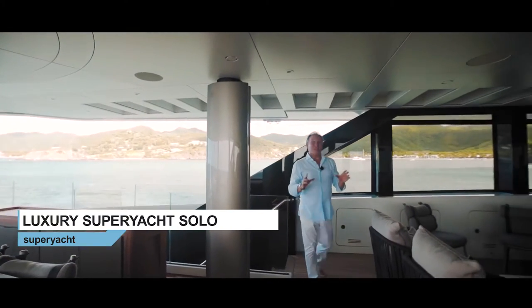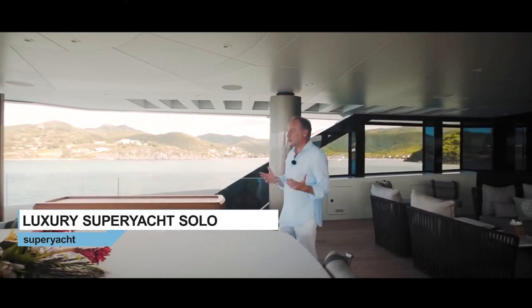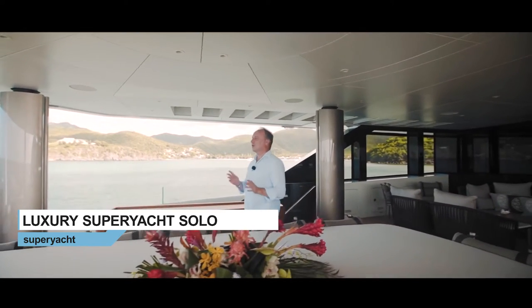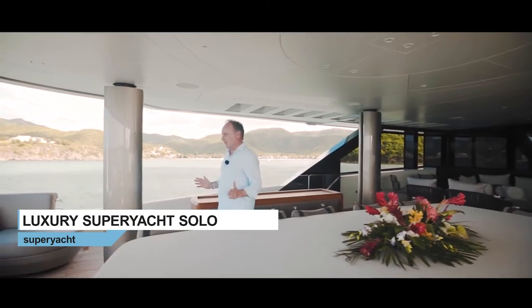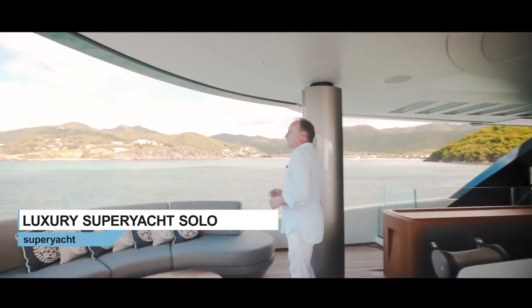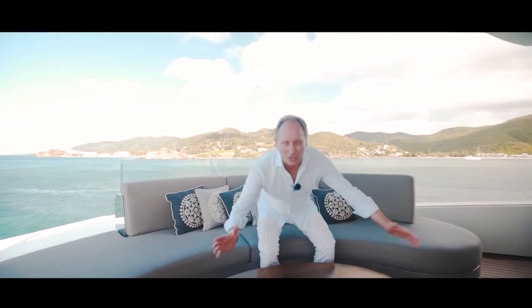This yacht is available for sale and in fact this video has been commissioned to present to potential buyers. I'd like to give you a taste of what those potential buyers will see when they come to visit her. It would be impossible to talk about SOLO without also mentioning that she's a very successful charter yacht. As we look at some of the features that differentiate her from other yachts on the market, I'll also be showing you what life is like for guests on board.